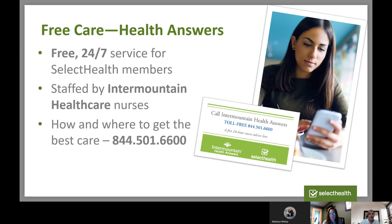We also have our Intermountain Health Answers line, which is also free of charge. This should probably replace the times when we Google a symptom and Google comes up with that you're dying of cancer. It's a great resource to talk to one of our Select Health nurses. They are available 24 hours a day, seven days a week, and can help you decide what options you have and whether you should seek care.